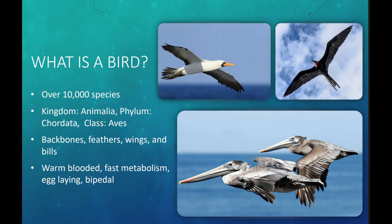Let's get started about birds in general. There are over 10,000 species of birds in the world. They are animals in the phylum Chordata, which means they have a backbone — they are vertebrates. Remember, corals do not have backbones; they are invertebrates. Birds are vertebrates.